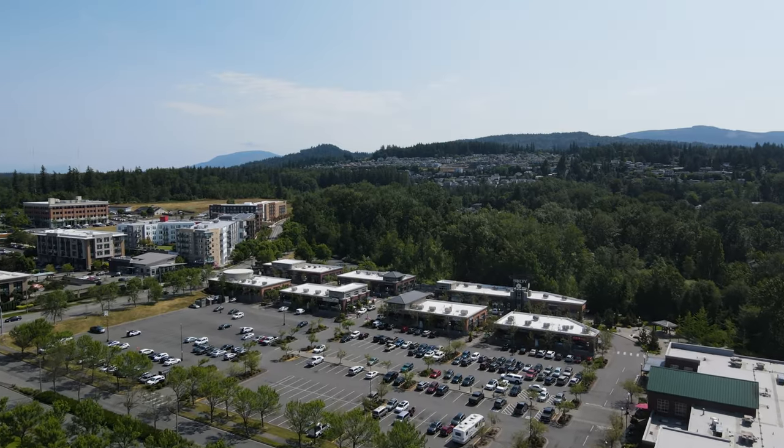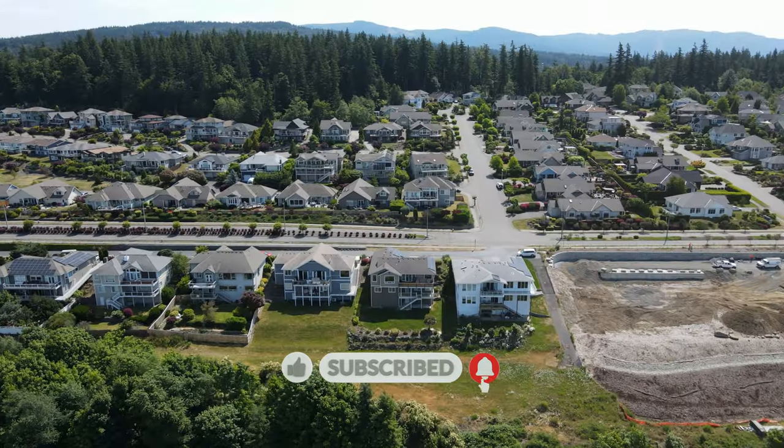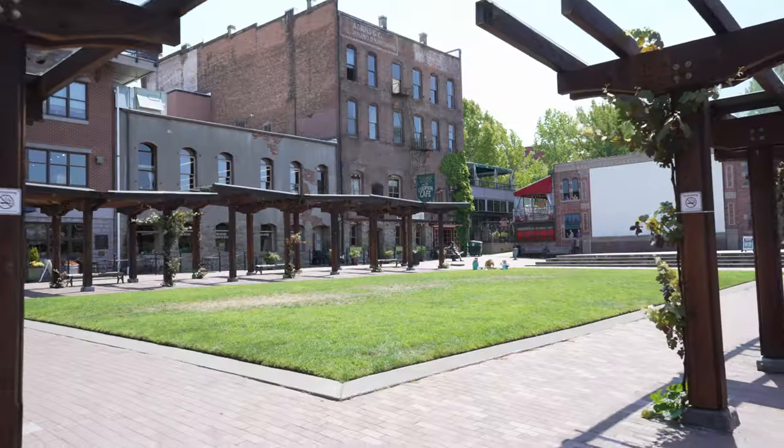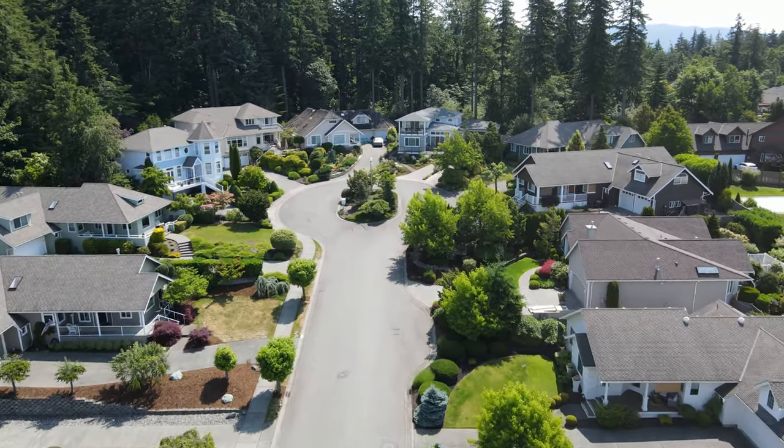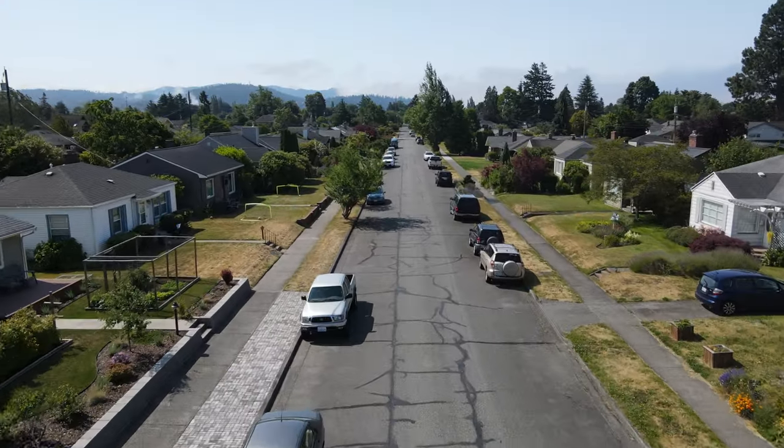Hey everyone, welcome back to the Living in Washington YouTube channel. My name is Aldo, I'm with the Levain Real Estate Team, and in today's video I'm going to break down all of Bellingham, Washington. I'll explore a little bit about the county, but mainly this is going to be about Bellingham — good neighborhoods, traffic, restaurants, affordable and expensive areas. This will be really key information if you're looking at purchasing a home here or just moving here in general. Let's jump into the computer and I'll show you everything on Google Maps.